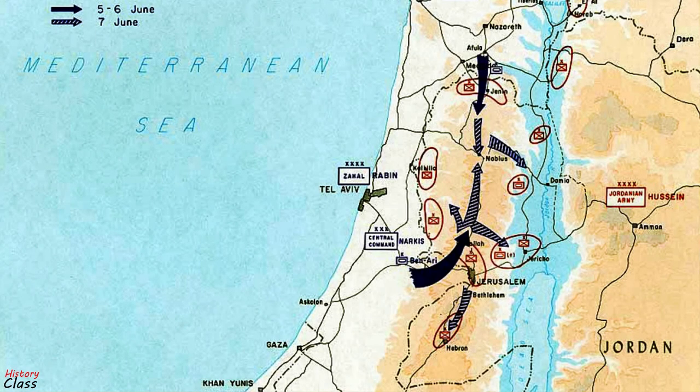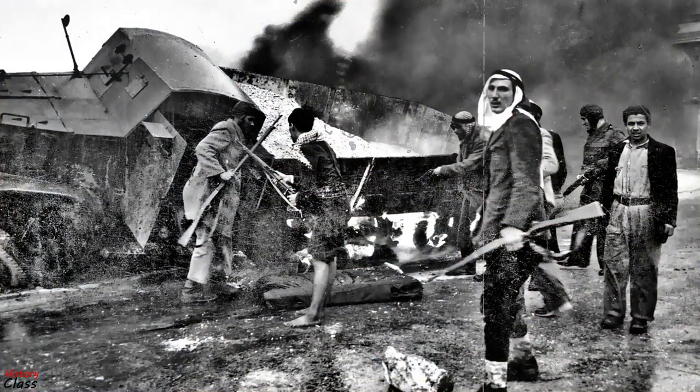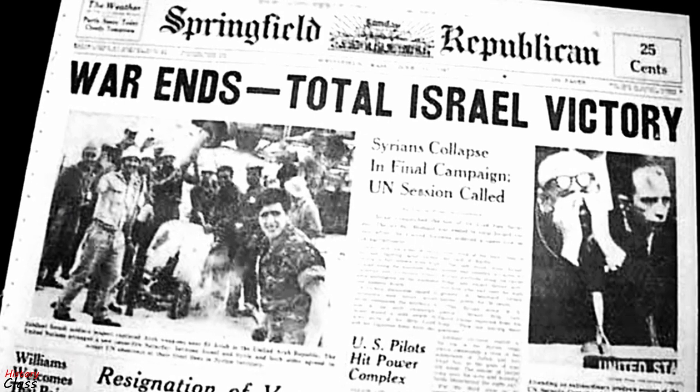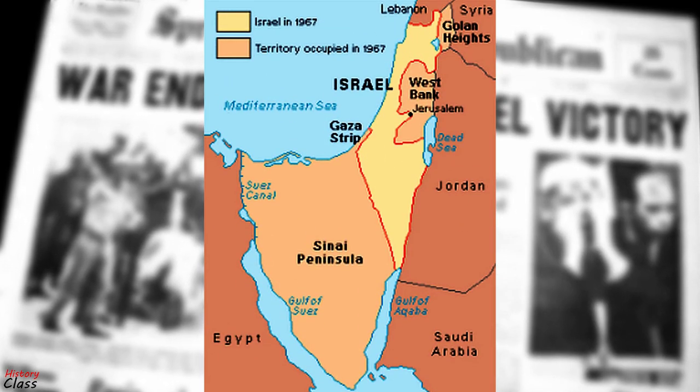Israeli counterattacks resulted in the seizure of East Jerusalem as well as the West Bank from the Jordanians, while Israel's retaliation against Syria resulted in its occupation of the Golan Heights. Arab casualties were far heavier than those of Israel. Israeli morale and international prestige was greatly increased by the outcome of the war, and the area under Israeli control tripled.